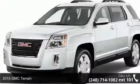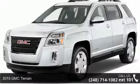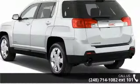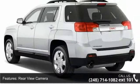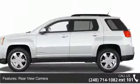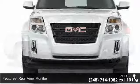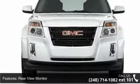Step into the 2015 GMC Terrain. If you are looking for a first-rate auto, this one could be yours today. Enjoy these notable features: rearview camera, rear view monitor in dash, air conditioning with air filtration, and front automatic climate control.